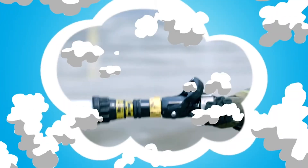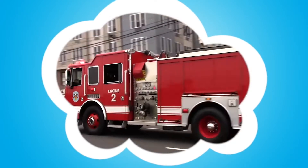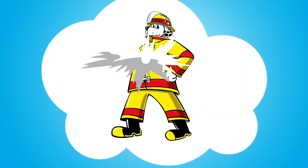Listen closely. Can you hear one of the fire safety sounds we learned about today? That's a fire hose — firefighters use it to put out fires. That's the sound of a fire truck headed to an emergency. That's not a fire safety sound — that's Sparky. Great job! That's the fire safety sound. It's a smoke alarm.